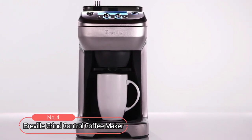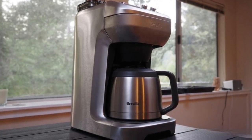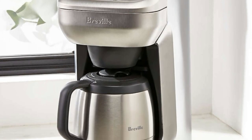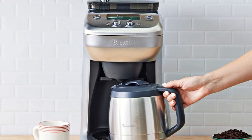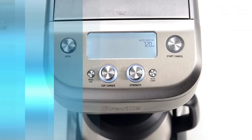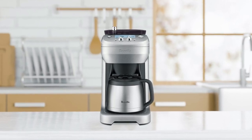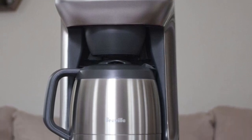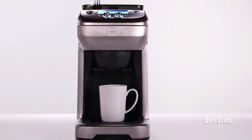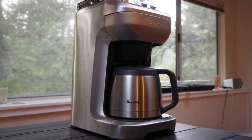At number 4 is the Breville Grind Control Coffee Maker. This coffee maker has an impressive 1100 watts of power that allows it to brew up to 12 cups at once and keep your kitchen countertop looking sleek and tidy. Thanks to its integrated adjustable grinder, you can tailor your grind settings so each cup tastes exactly as you want. It also features a unique steep and release technology that ensures each cup is brewed perfectly with maximum flavor extraction. This machine also comes with a programmable timer to set it to brew anytime throughout the day or night, no matter when your caffeine cravings hit.